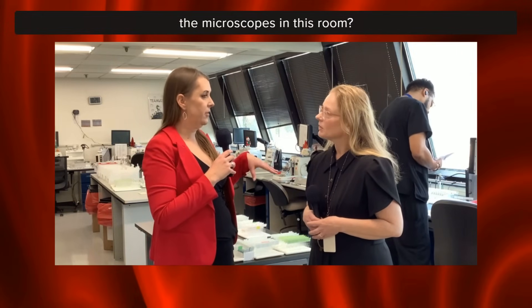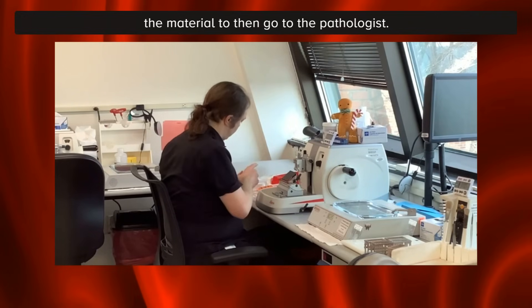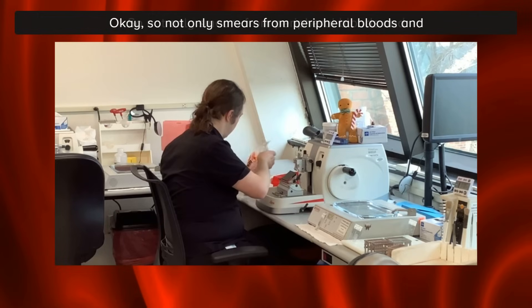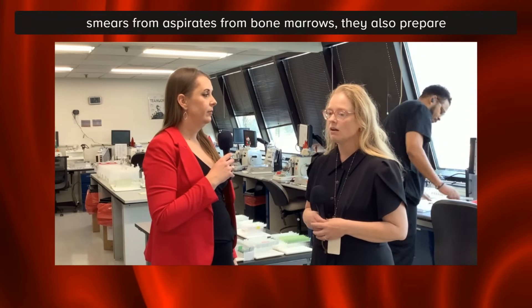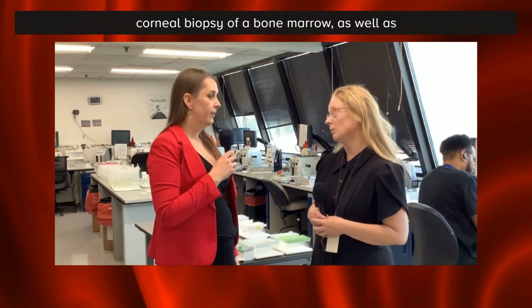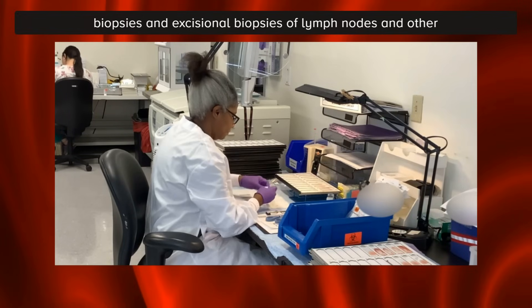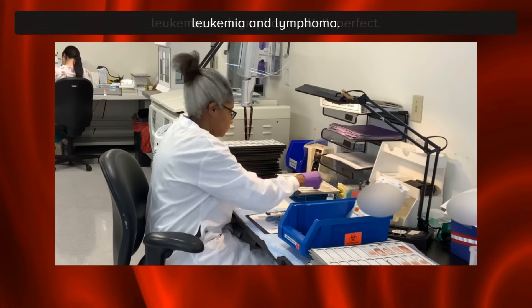Are they looking at them under the microscopes in this room? No, this is actually where they prep all of the material to then go to the pathologist. Not only smears from peripheral bloods and aspirates from bone marrows — they also prepare glass slides of the biopsy from a core biopsy of a bone marrow, as well as biopsies and excisional biopsies of lymph nodes and other tissues that may be involved by hematopoietic neoplasms or leukemia and lymphoma.